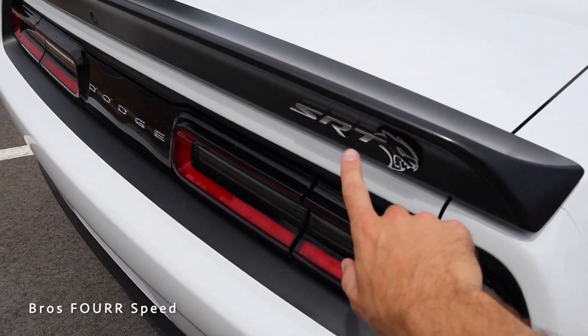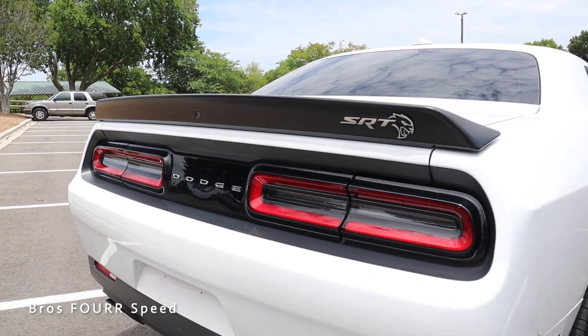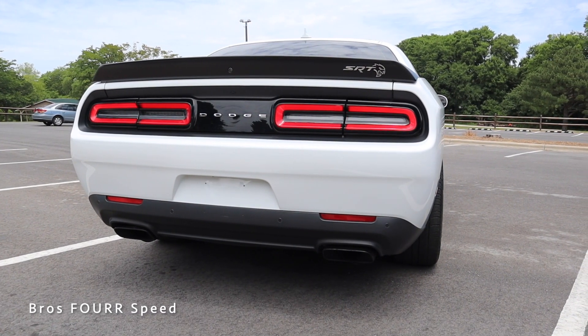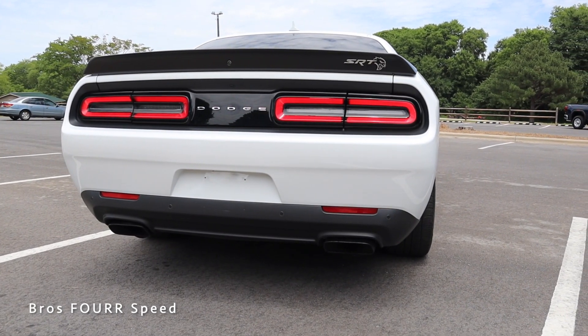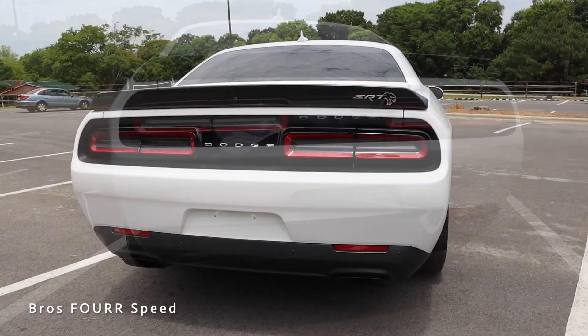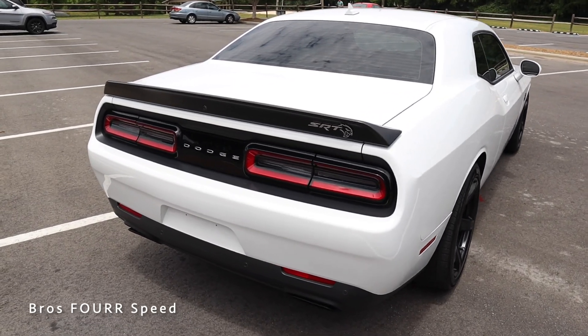At the rear, there's matte black on the spoiler with the SRT badge. It has a backup camera nicely incorporated right in the middle, LED taillights with a dual oval-style design, and Dodge is right in the middle. There are parking sensors in the lower section along with more black plastic trim, and dual exhaust on both sides which we'll start up later in the video.